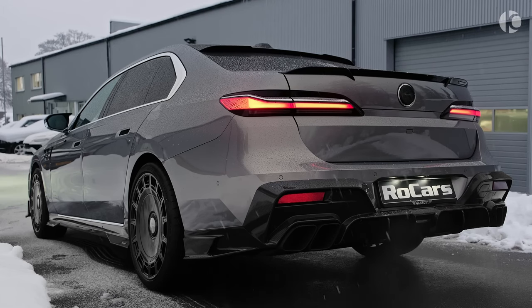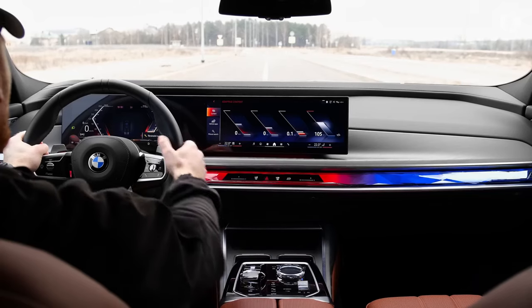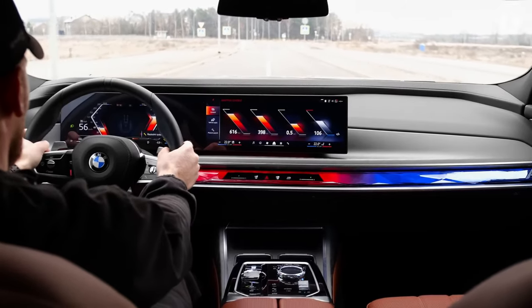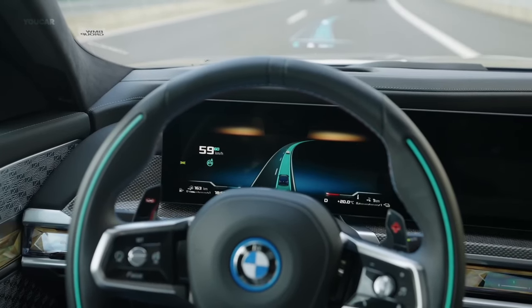You can choose from different engines like a turbocharged inline-six, a plug-in hybrid, or a twin-turbo V8. No matter which engine you choose, the 7 Series gives you a smooth ride and a quiet interior that is great for long trips. When you're driving on twisty roads, the 7 Series can be fun to drive, and it has a rear-wheel steering system that makes it more agile.